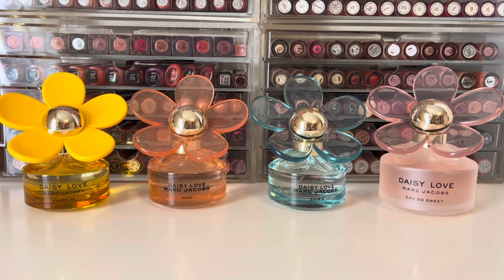Marc Jacobs releases a new Daisy collection pretty much every year, and in those collections they usually have a Daisy, Daisy Oh So Fresh, and Daisy Love flanker. They used to also have Daisy Dream flankers, but they seem to have stopped that in the last few collections.